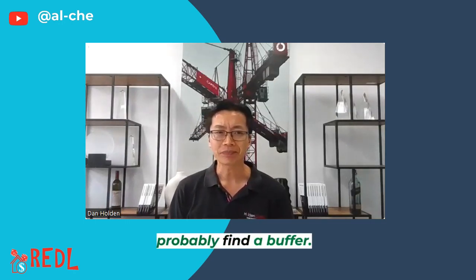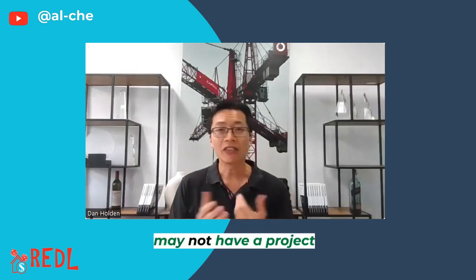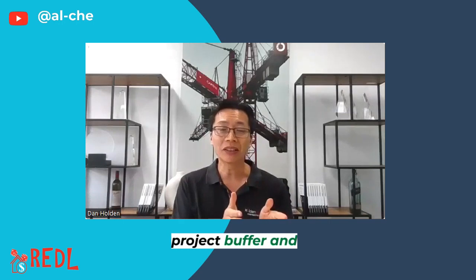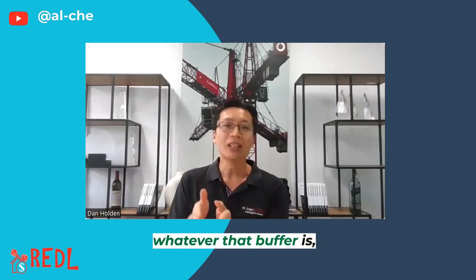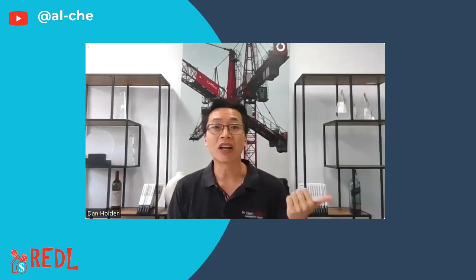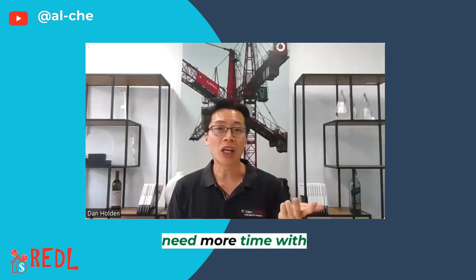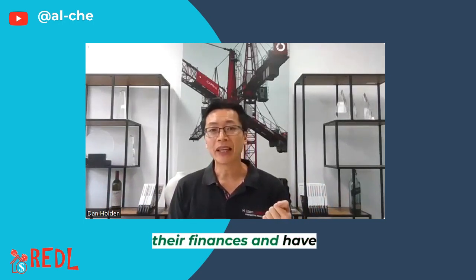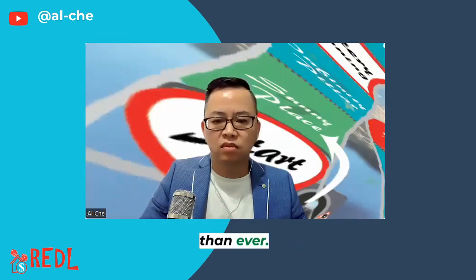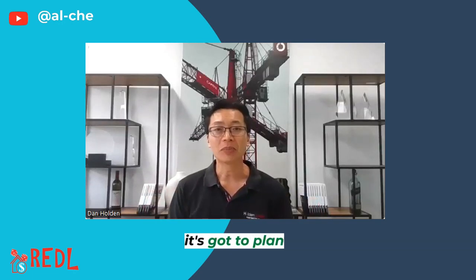And lastly, find a buffer. Most developers may or may not have a project buffer — if you don't, it's highly recommended to have one, and whatever that buffer is, increase it. So what are we saying? Plan for higher costs, plan for longer build time and longer settlement time so your end buyer has more time with their finances, and have a project buffer — and whatever that is, increase it again. Just be more cautious than ever. There are still great projects with good profit margins; it just has to be planned appropriately.